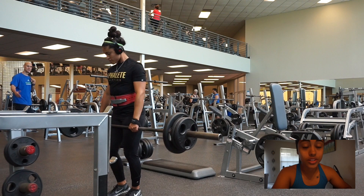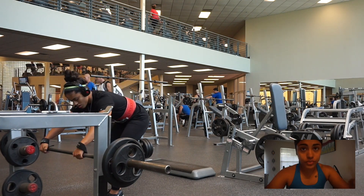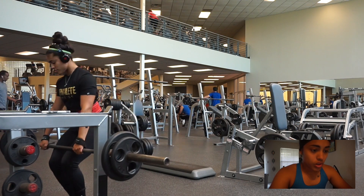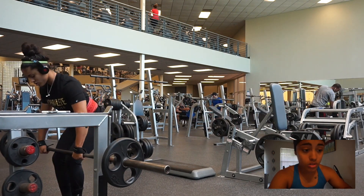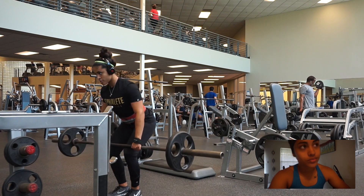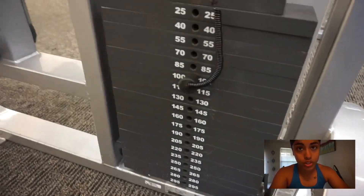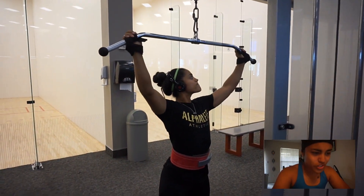It wasn't my typical back day with 8 to 10 exercises in the 8 to 12 rep range. We only did about four to six exercises. First we did 50 pull-ups — five sets of 10 reps each. Then barbell rows using a drop set rep scheme: 6 reps, drop the weight and do 8, drop again and do 8 more — repeated for three working drop sets.